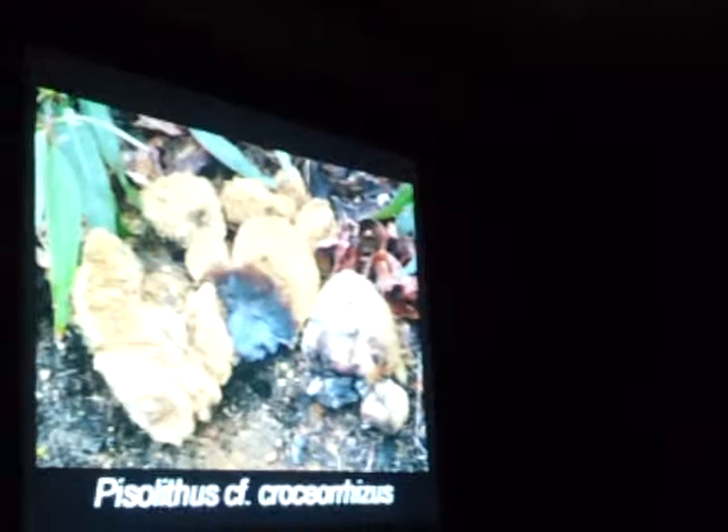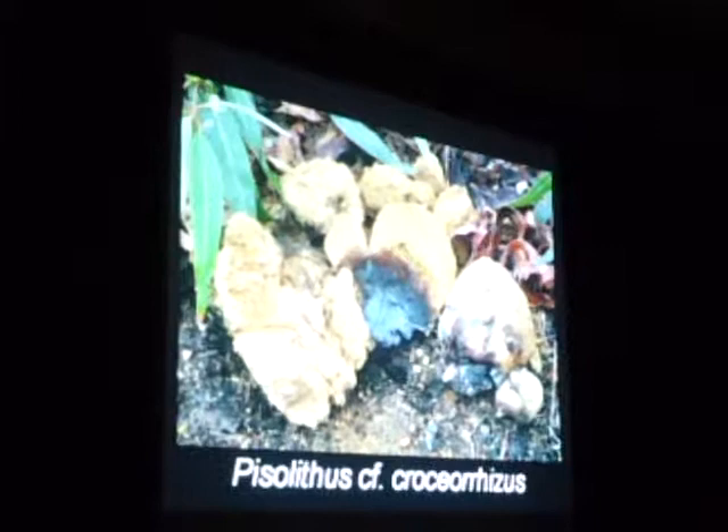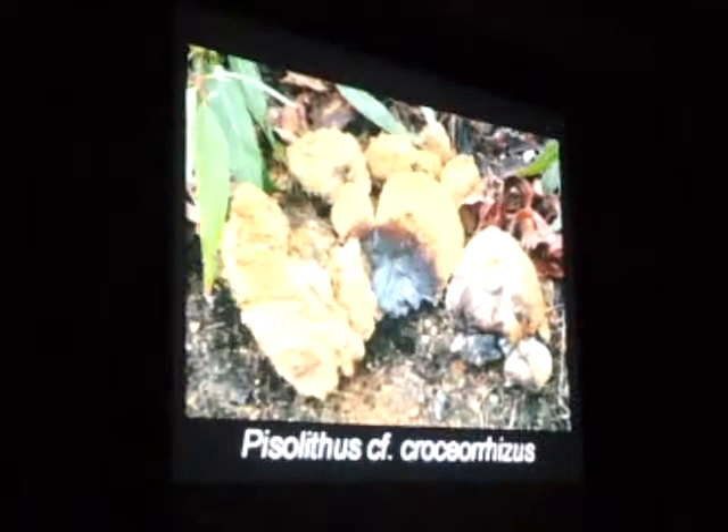The Dyer's puffball, or dead man's foot — there's a bunch of introduced Australian species that came over on eucalyptus. A lot of them need new names because they haven't been described there and they haven't been described here, so it's yet another taxonomic problem.